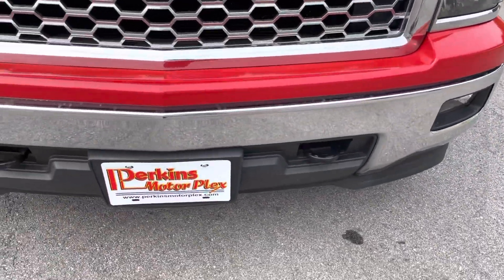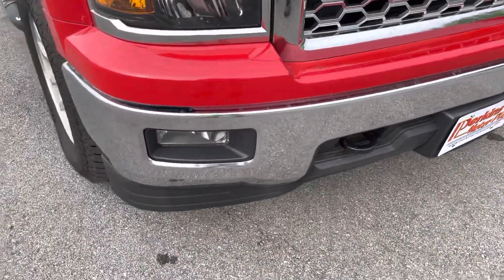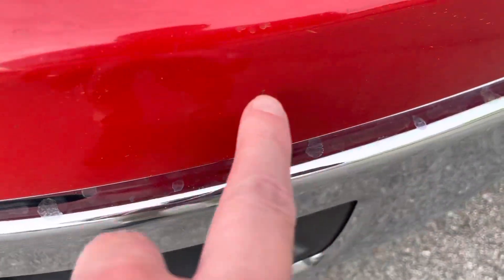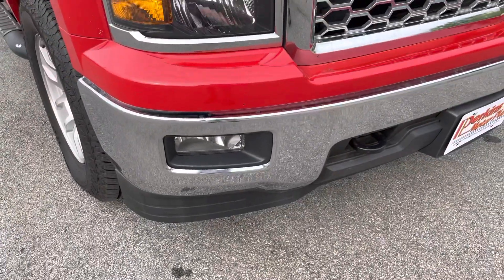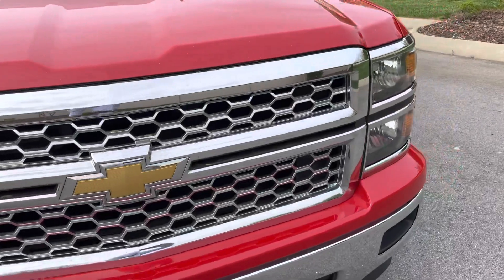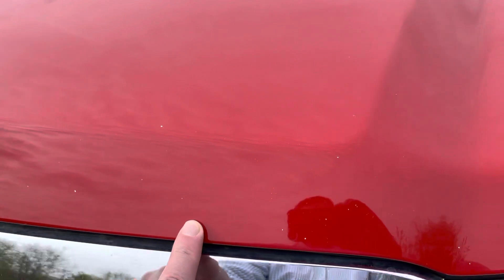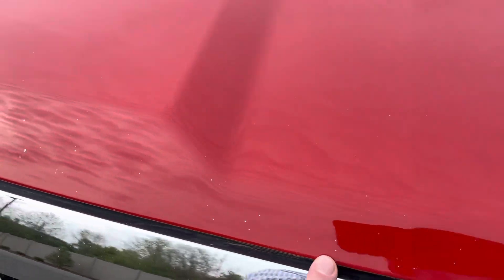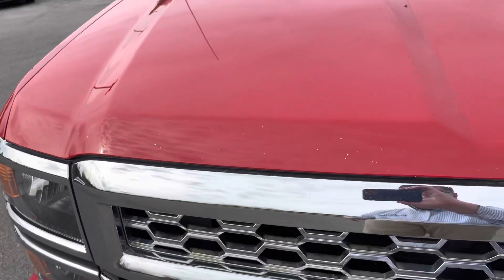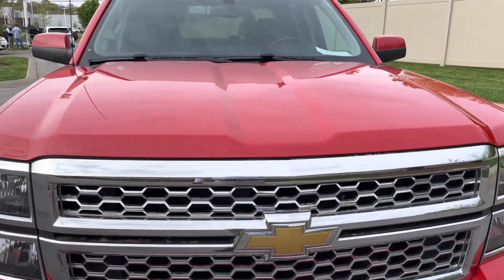Looking at the front bumper, everything looks good there. Very minimal scratches, rock chips. There is one that I see right there and one right above it, but from two inches you can see it — from two feet, very hard to see. Looking at the front grille now, everything looks good there. Again some rock chips, typical on a six-year-old vehicle that's red. You're going to see this — just part of the blemishes that come with the vehicle being out on the road — but again that's from two inches; from two feet, hard to see.